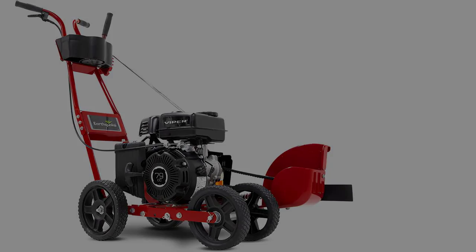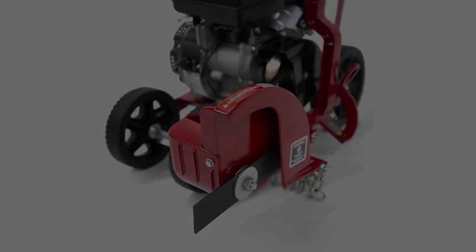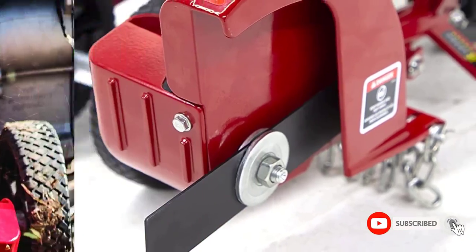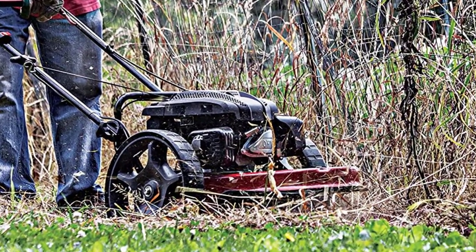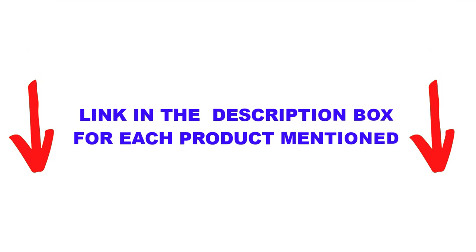One of the first features that stand out with the Earthquake 23275 Walk Behind Landscape and Lawn Edger is its color and design. There are many products available to choose from for the best walk behind brush cutter, each with different characteristics, benefits, and prices. To help you make an informed decision, I did extensive research, read tons of reviews, and compiled a list of the best walk behind brush cutters from reputable brands. After much research, I found these products very helpful for people like you.